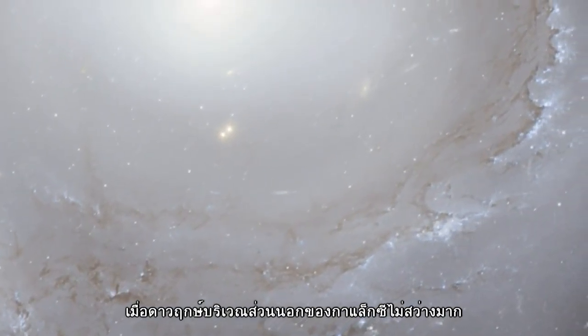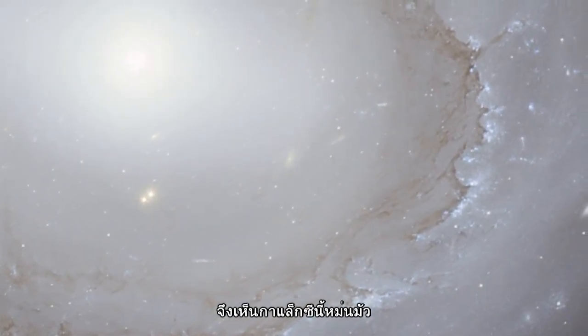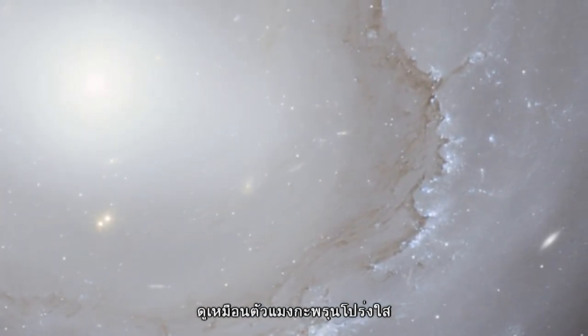Much of the pale spiral structure in the outer parts of the galaxy is unusually smooth and gives the whole galaxy the ghostly look of a vast translucent jellyfish.